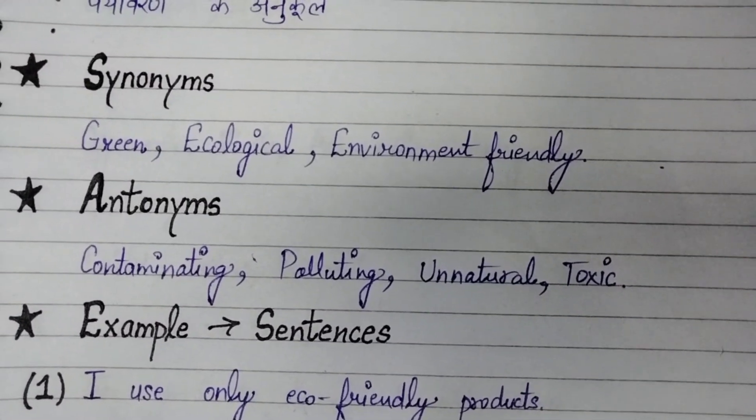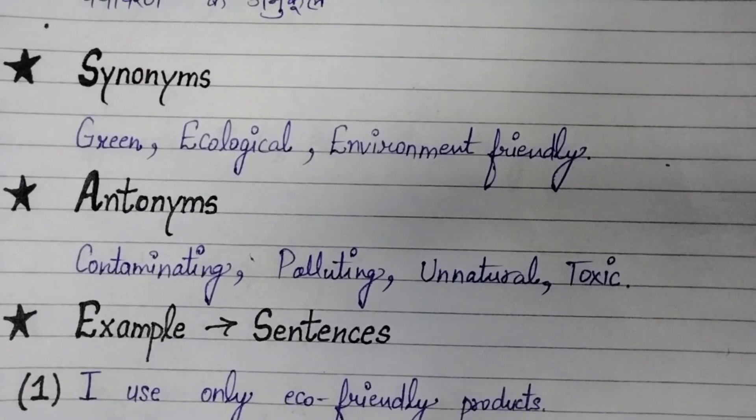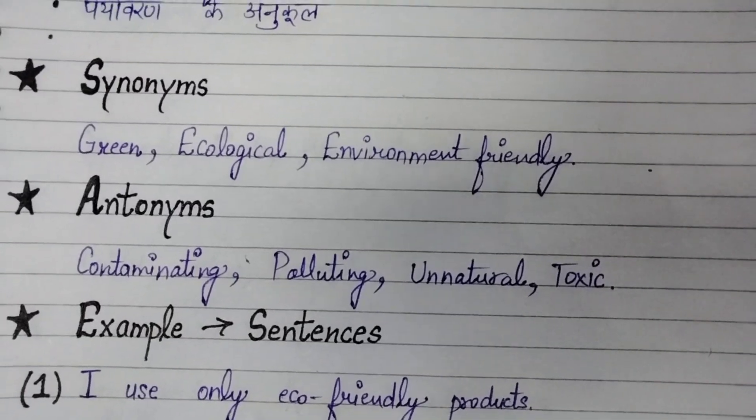Antonyms of eco-friendly are: contaminating, polluting, unnatural, and toxic.